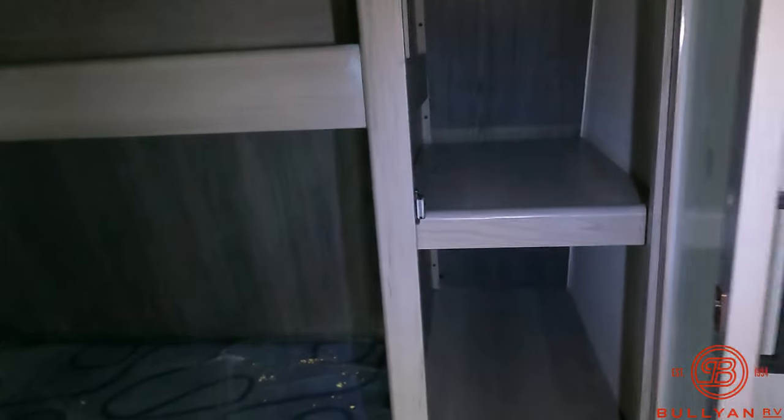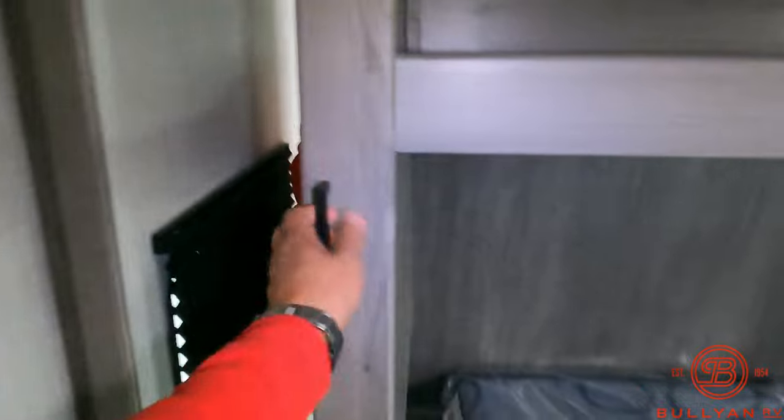To your right, a nice master suite with wardrobe closets on both sides. Outlets on both sides of the bed, a nice little storage spot — a good place for a CPAP machine. It's all plumbed and wired and ready for a TV if you want. Great above-bed storage, pocket doors, thermostat control, nice his-and-hers wardrobes with storage above, and a nice queen bed.